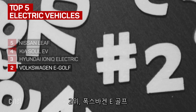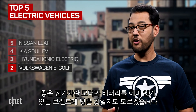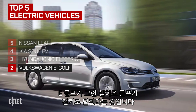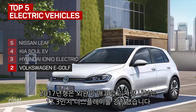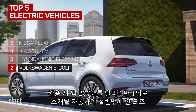At number two, the Volkswagen E-Golf. Sometimes a good electric vehicle is little more than a motor and battery shoved into a body that's already popular. That's what the E-Golf is — a Golf that runs on electricity. The 2017 model is sleeker, and inside you'll find a 12.3-inch display that replaces the gauge cluster. Its range is 125 miles, which is only half of our number one pick.